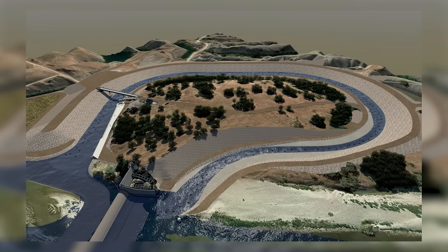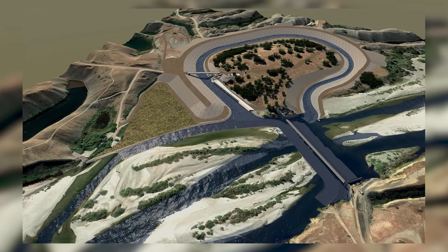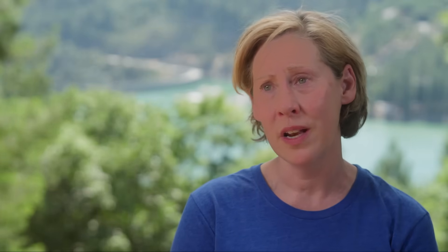Yuba Water is also partnering with state and federal fisheries agencies to create what's called the Nature-Like Fishway to allow for volitional fish passage for all species. That will open up 12.8 miles of new, good, cold habitat in the lower Yuba River to fish that previously weren't able to get up there.